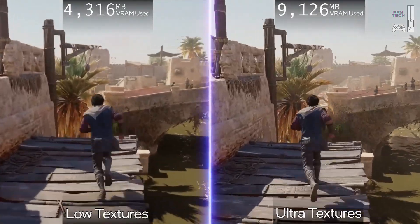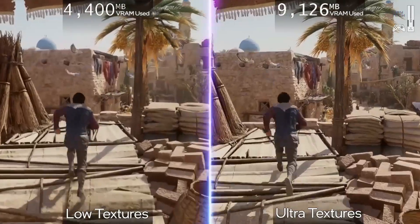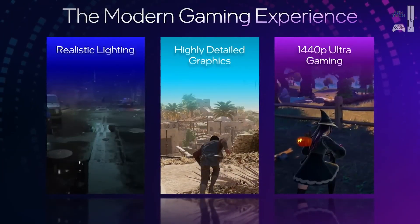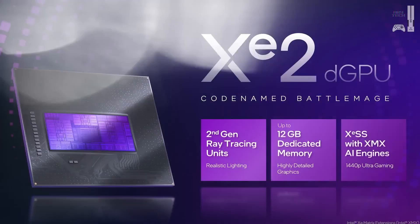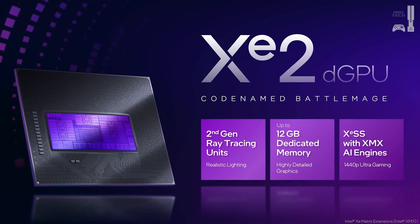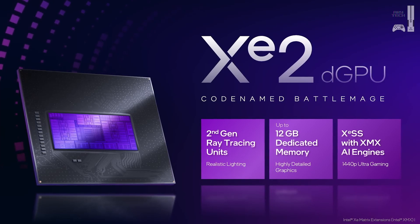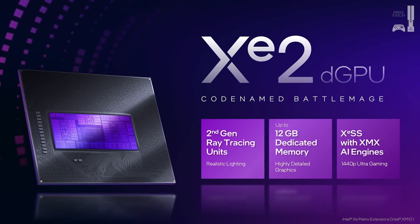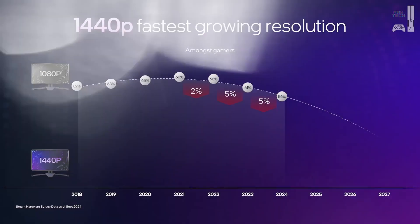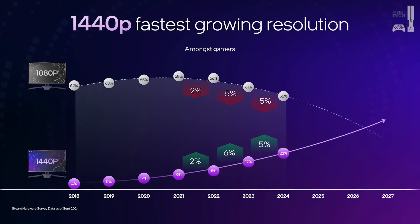The B580 is built on Intel's new Battle Mage design, a big leap forward in efficiency. It's not just about raw power anymore — it's about working smarter. They redesigned the engine of the GPU, squeezing more power out of every watt. The B580 actually has fewer cores than some older Intel GPUs but it's faster. Think of it like having a team of robots each folding 16 shirts at once — more specialized cores working in parallel.